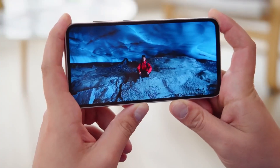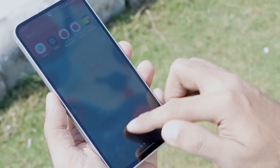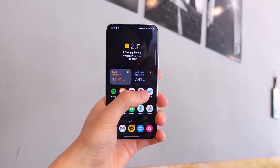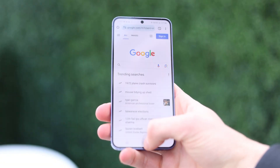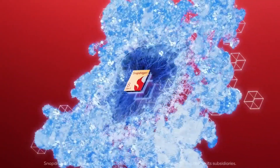The Galaxy S24 and S24 Plus average a single-core score of 2056 and a multi-core score of 6495. This trend isn't new, as the Exynos 2200 in last year's S23 Fan Edition also outperformed its initial version in the Galaxy S22 series. Although pre-launch benchmarks might not fully reflect post-release performance, the Galaxy S24 Fan Edition with the Exynos chipset appears to deliver CPU performance comparable to the Snapdragon 8 Gen 3 version.